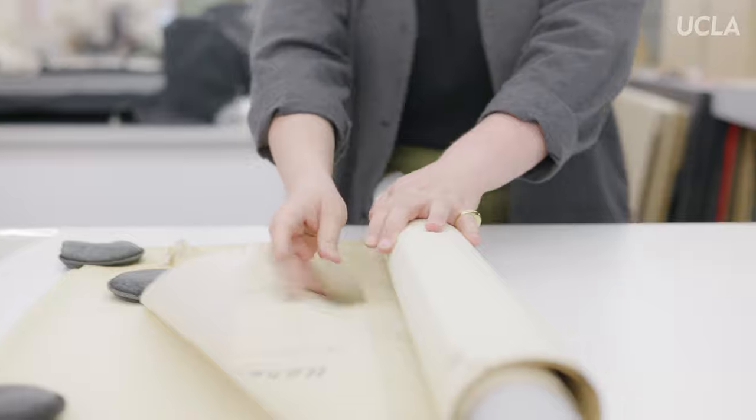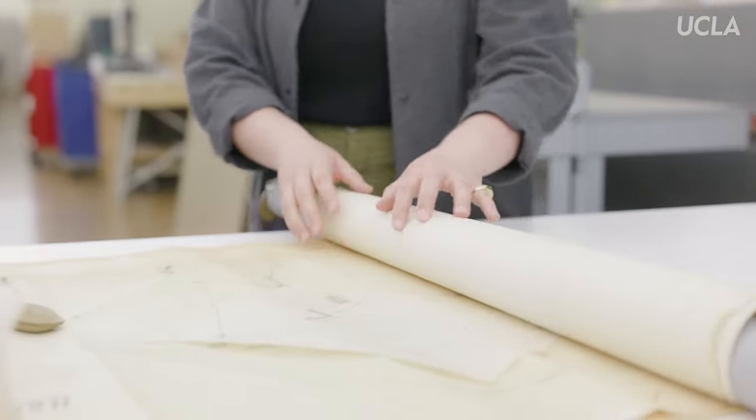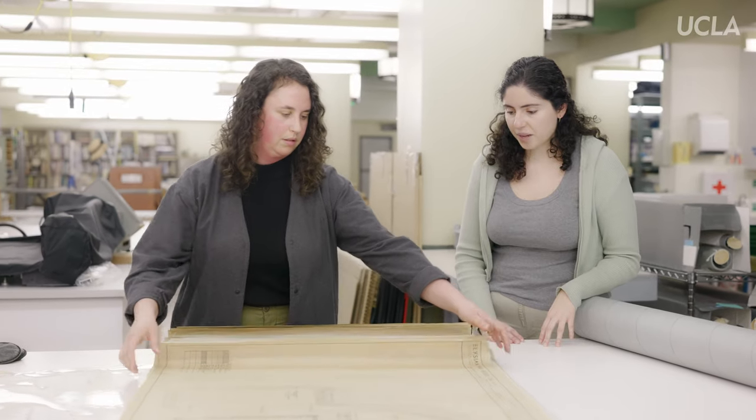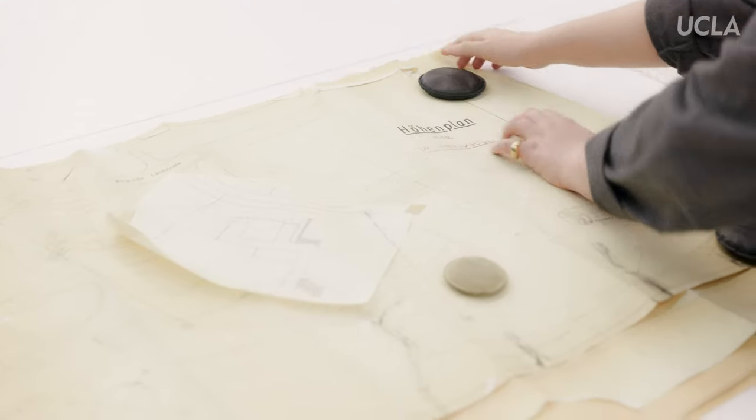Part of the collection that I'm rehousing was part of the 1998 accrual that came to UCLA — large rolled blueprints, renderings, drawings — which I think is some of the most interesting stuff and what people really want to see. When you think of an architectural archive, you're wanting to look at the blueprints and the drawings.